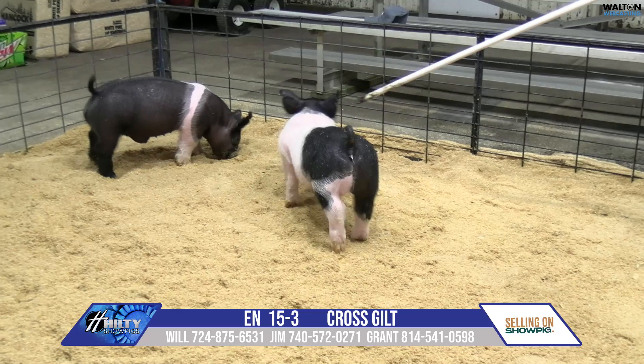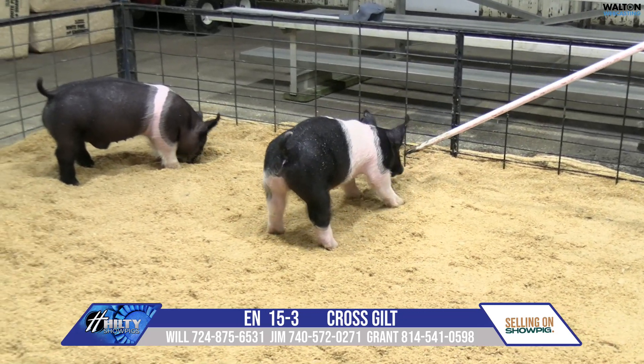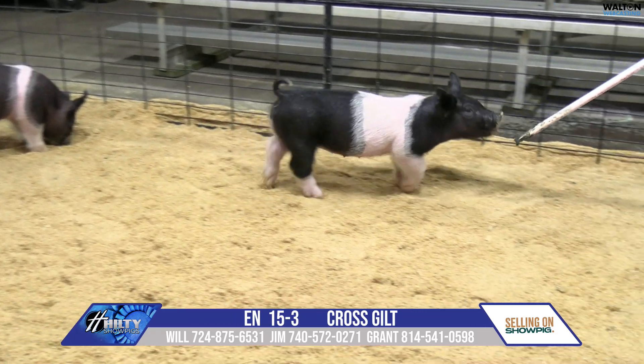This is a very, very deep, consistent litter. I think this gilt's got potential to be a very good big one someday.